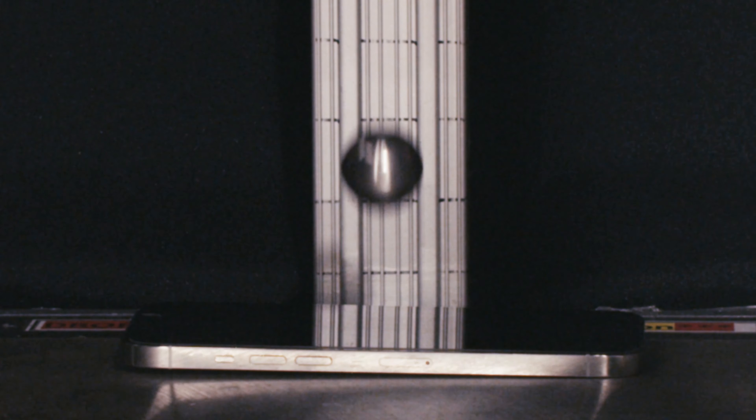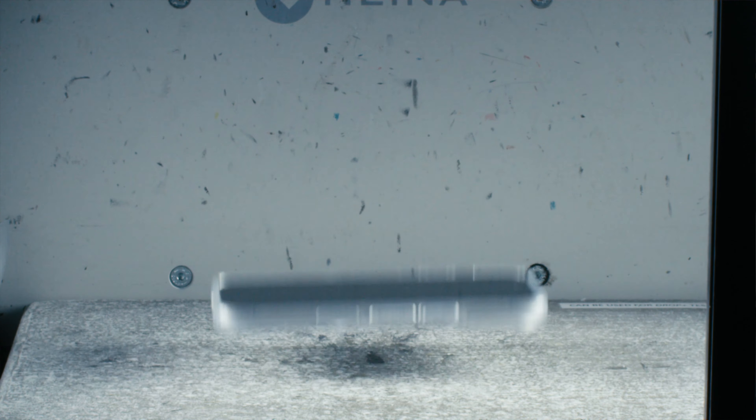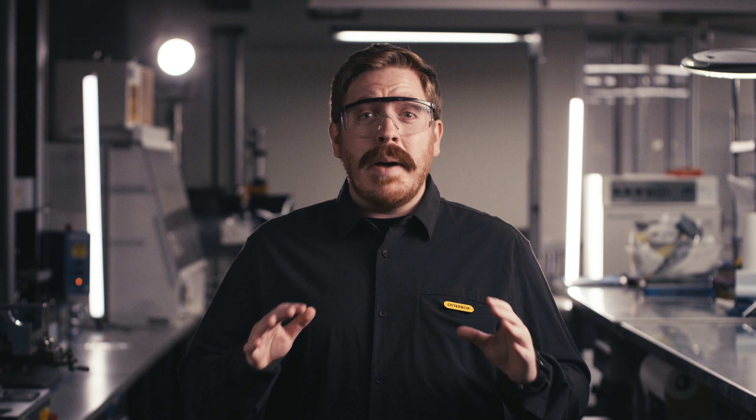But we don't stop there. Each screen protector is proven in our stress lab. We scratch, crush, tumble, score, and drop all our glass. If it doesn't pass these rigorous tests, it doesn't ship.